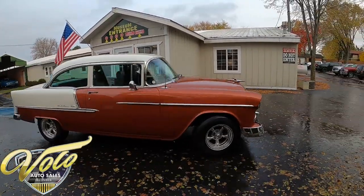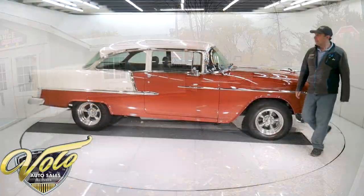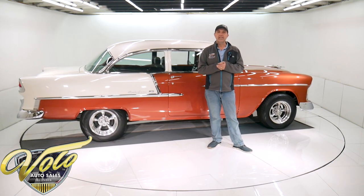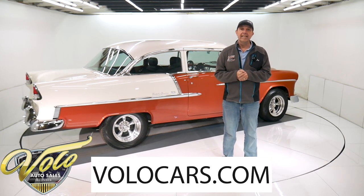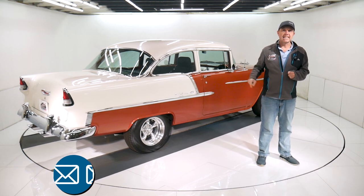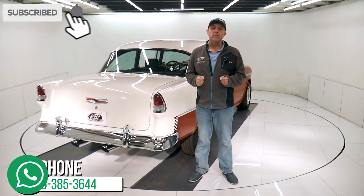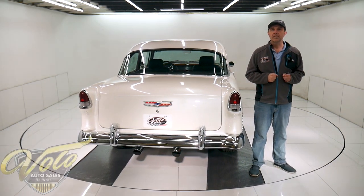So I just gave you my impression of this 55 hot rod. Go to VoloCars.com — plenty of ways to reach out to the salesman if you have questions or concerns. They can get this delivered to your driveway, they can help you get it financed. Start at VoloCars.com. If you enjoy our videos, subscribe to our YouTube channel and click on the bell icon — that way you're notified as the new ones are posted. Thanks.